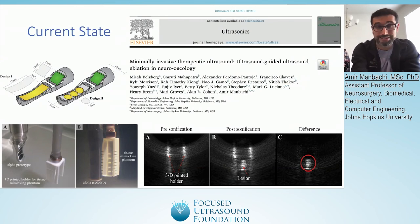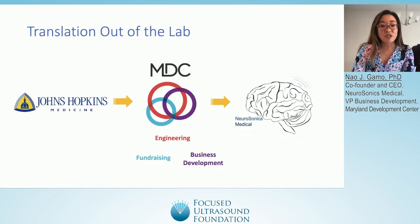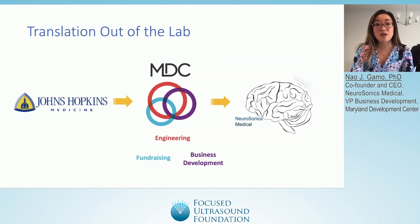After Dr. Manbachi worked for several years on this project at Johns Hopkins, we decided to spin out the company and commercialize the device. We teamed up with MDC, a startup studio in downtown Baltimore focused on building health and medical technology companies. Together, we worked on technical development, fundraising, and business development in parallel, and created Neurasonics Medical to commercialize our device.